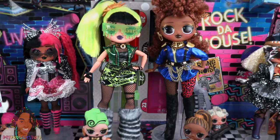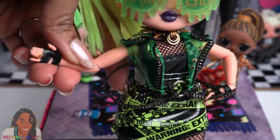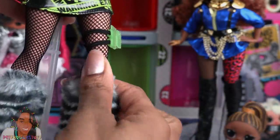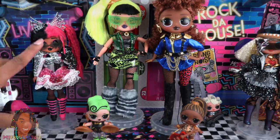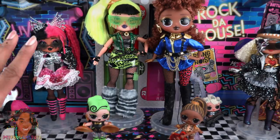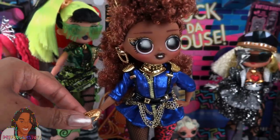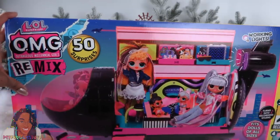These dolls are articulated with movement at the head, shoulder, elbow, wrist, hip, and they have a snap knee. Each OMG doll comes with a doll stand making them a little easier to display. Their hands are removable — just be careful when removing them so you don't break them.